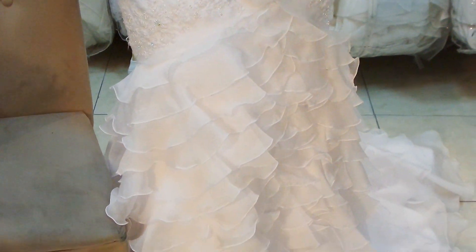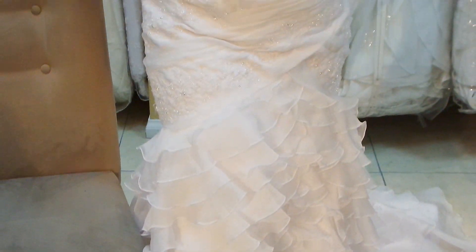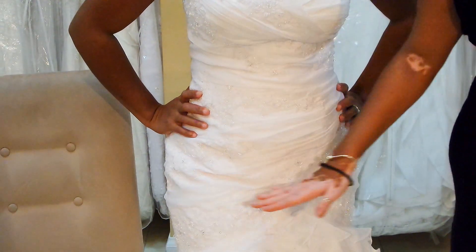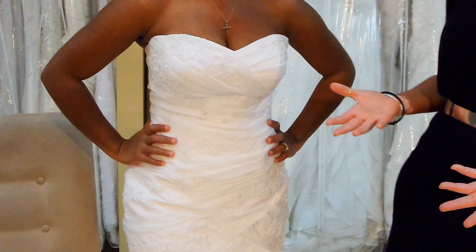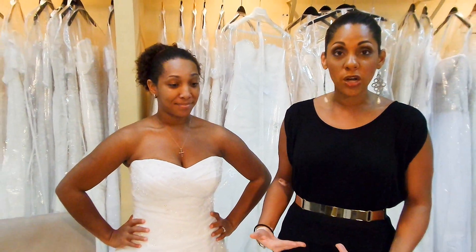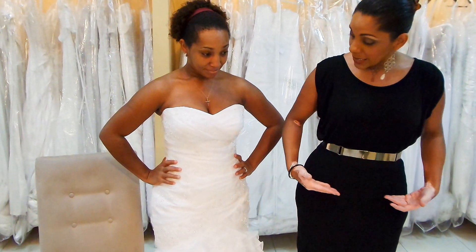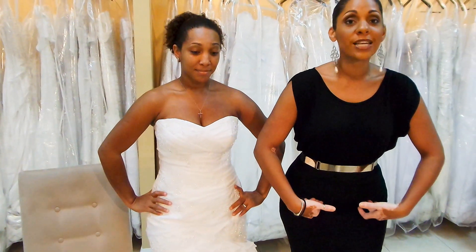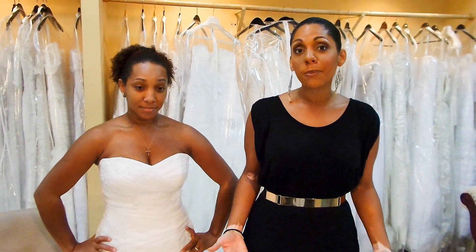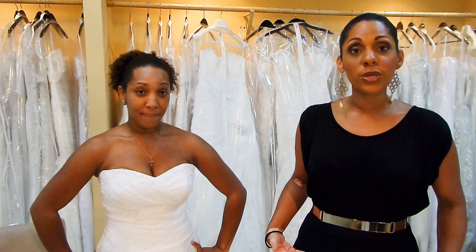A lot of times when girls come in for a fitting they say to me, 'Sarah, can't we do anything about this little crease that comes across the hip of the gown?' Nine times out of ten the answer is no, and let me explain why. Where this crease is happening is right where her hip and her legs join — that's where the natural bend in the body happens.